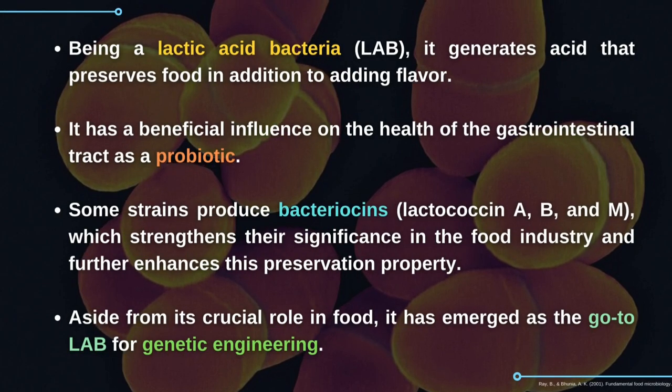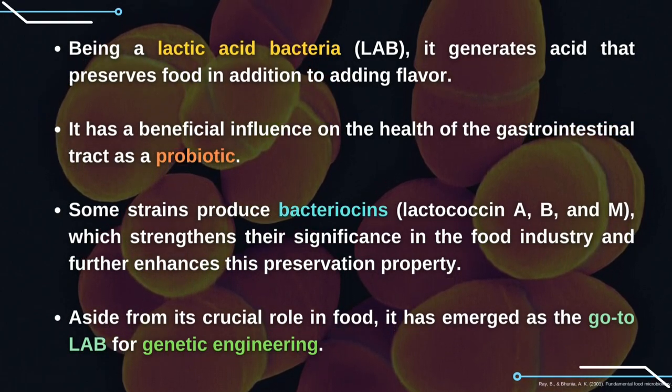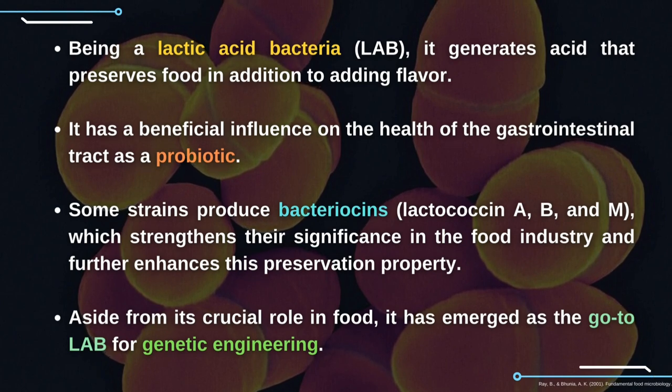Being a lactic acid bacteria, it generates acid that preserves food in addition to adding flavor. It has a beneficial influence on the health of the gastrointestinal tract as a probiotic. Some strains produce bacteriocins, which strengthens their significance in the food industry. Also, it has emerged as the go-to LAB for genetic engineering.